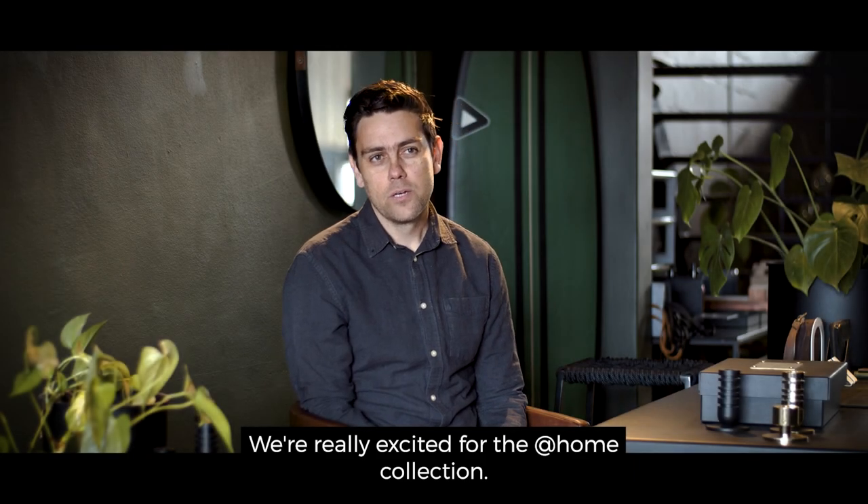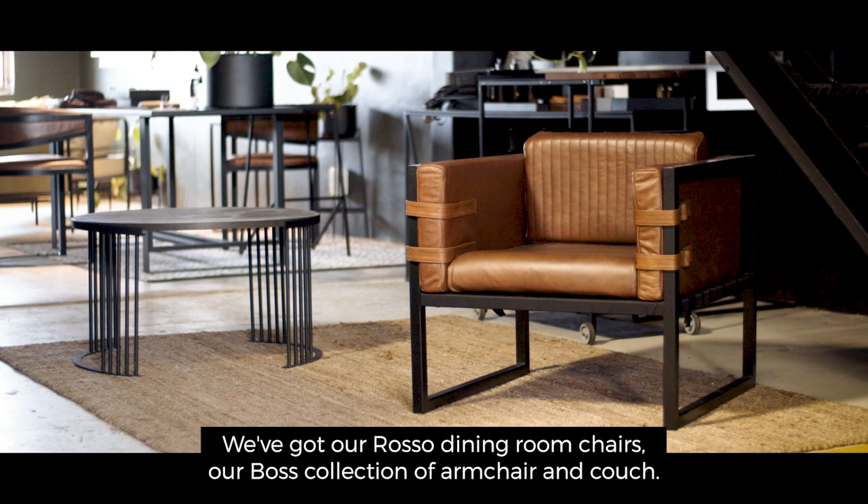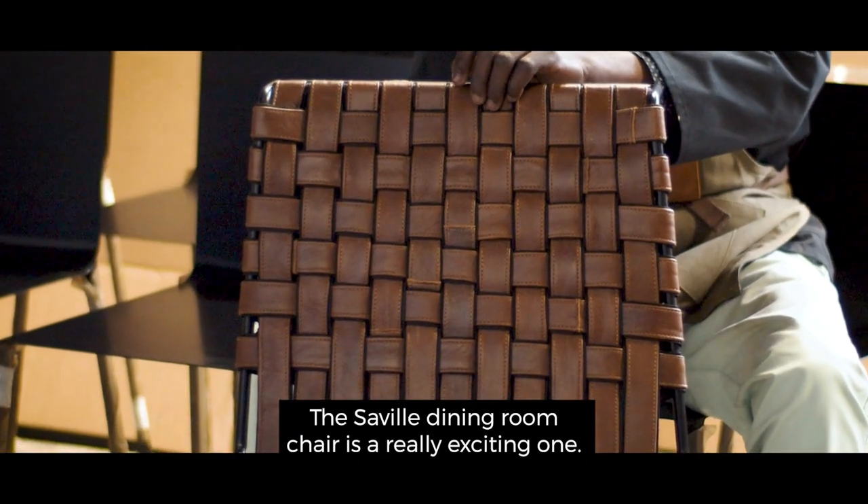We're really excited for the at-home collection. We've got our Rosso dining room chairs, our Boss collection of armchair and couch. The Savile dining room chair is a really exciting one.